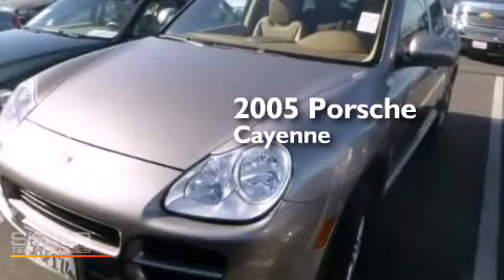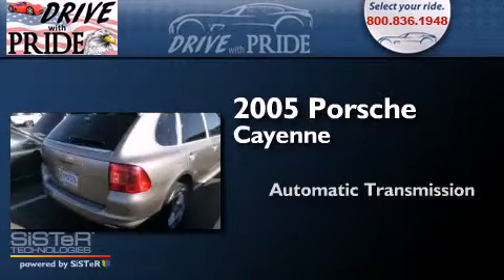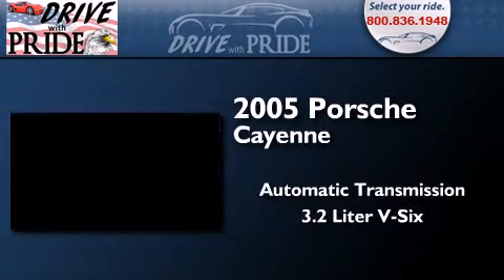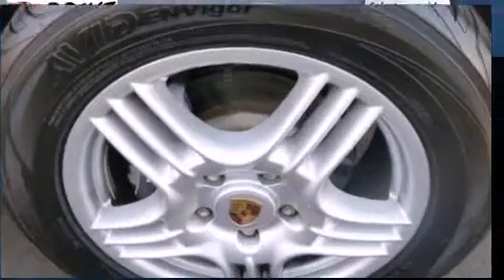This is a 2005 Porsche Cayenne. This SUV has an automatic transmission, a 3.2-liter V6, and all-wheel drive.